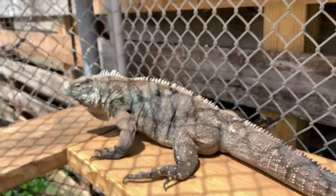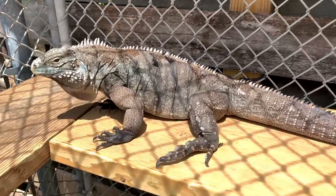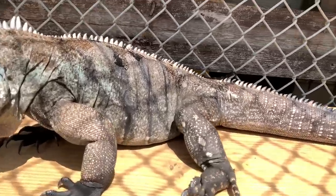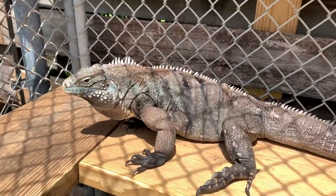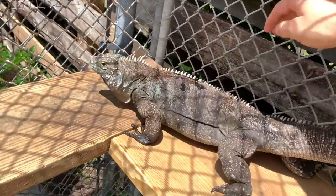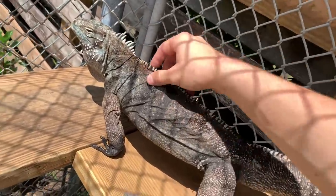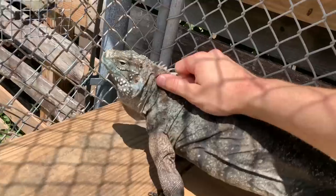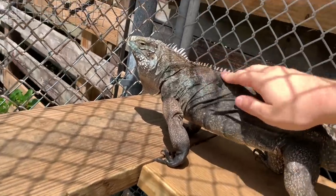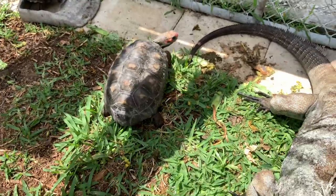Then we have Xena right here. Xena had stitches recently — Xeno nipped her on the back of her leg. I took her to the vet, she got stitched up and she's good to go. Now out of all of them, Xena's not too nice — she's gonna try to tail whip me. She's shedding right now so I'm taking some shed off. Yeah, you know it feels good, I'm telling you.